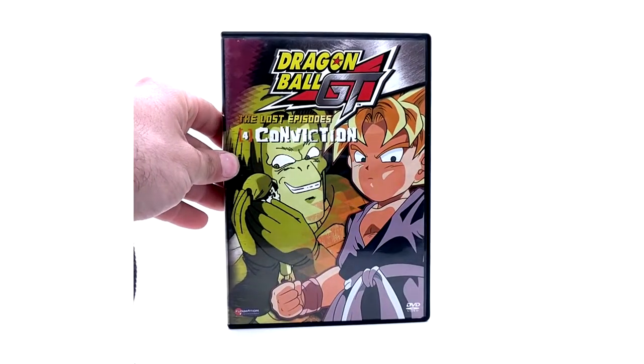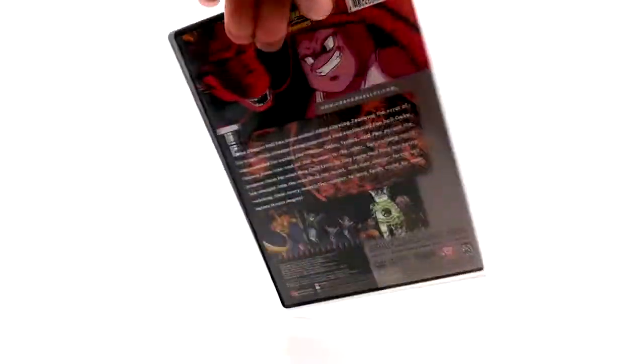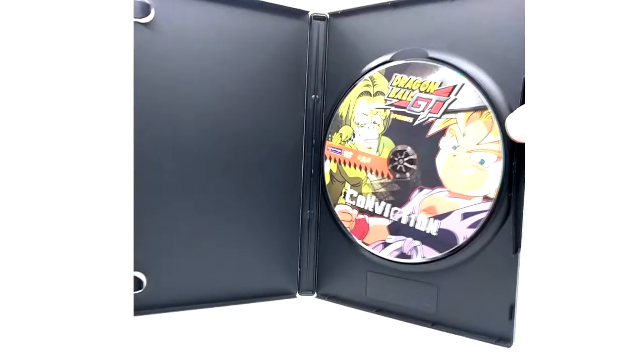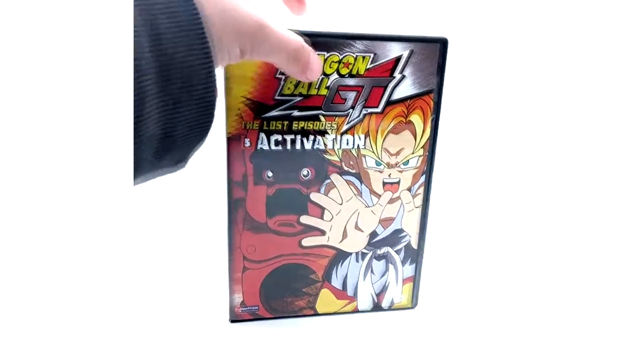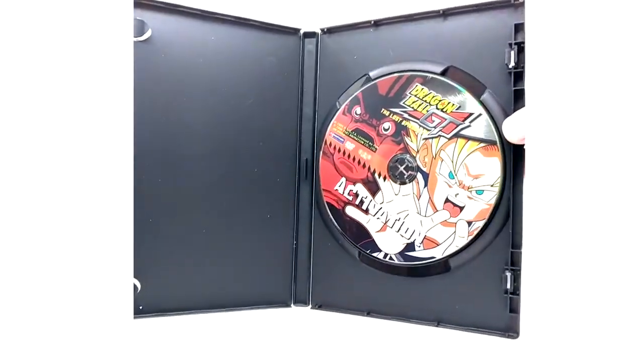Conviction is number four. And last but not least we have number five, Activation. And that concludes the Lost Episode saga of Dragon Ball GT.